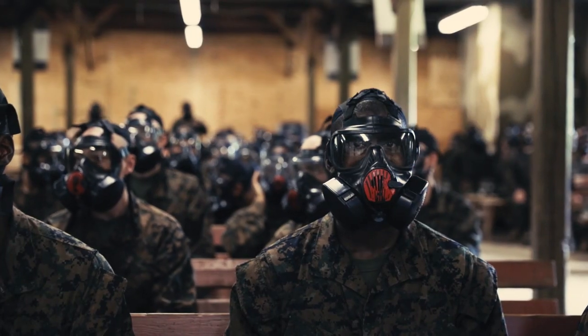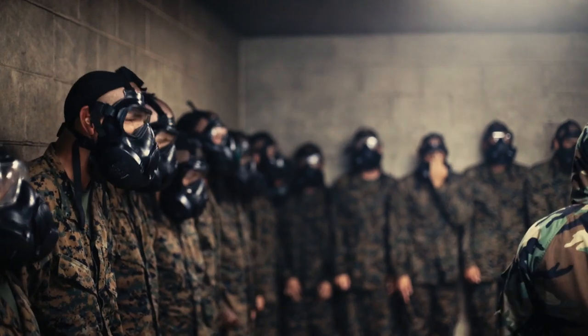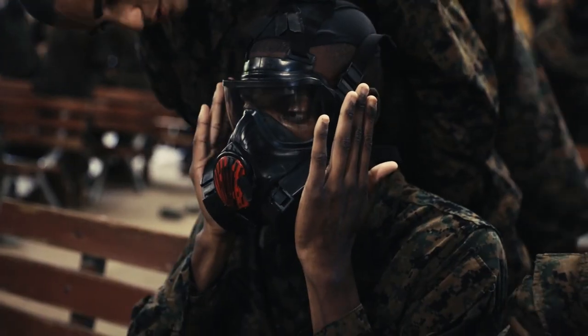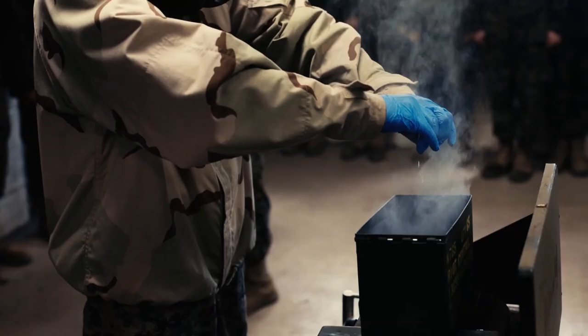Before they go inside the gas chamber, we give a series of classes. The first one is the nomenclature of their full protective mask, how to properly fit it, and a general knowledge on CBRN agents and effects.